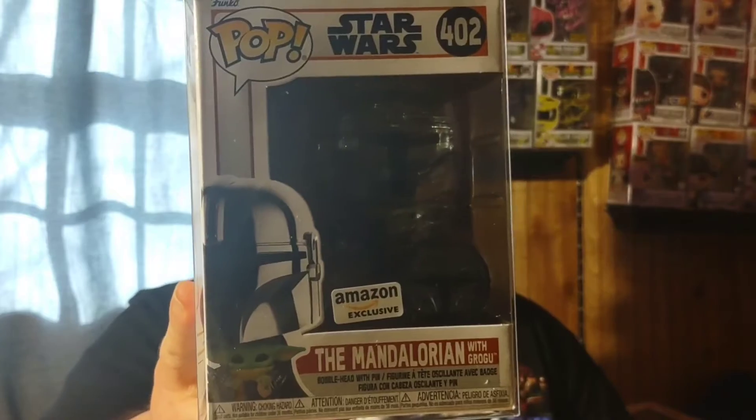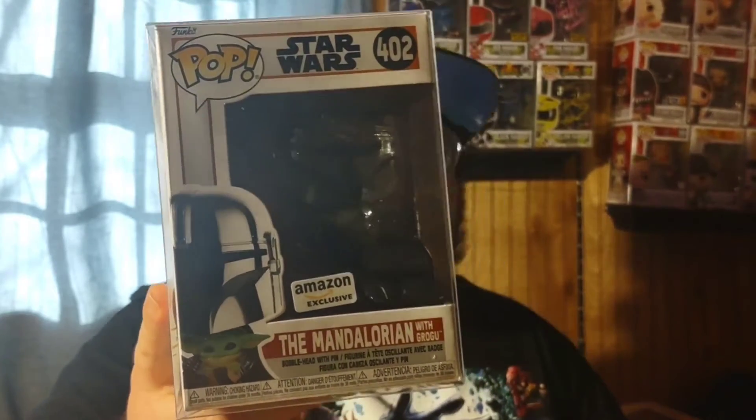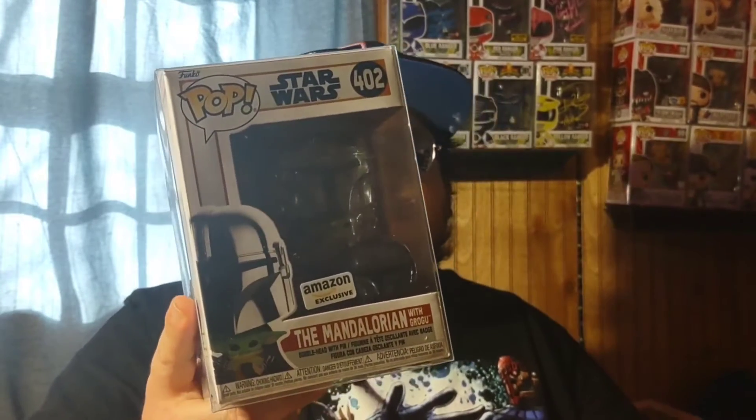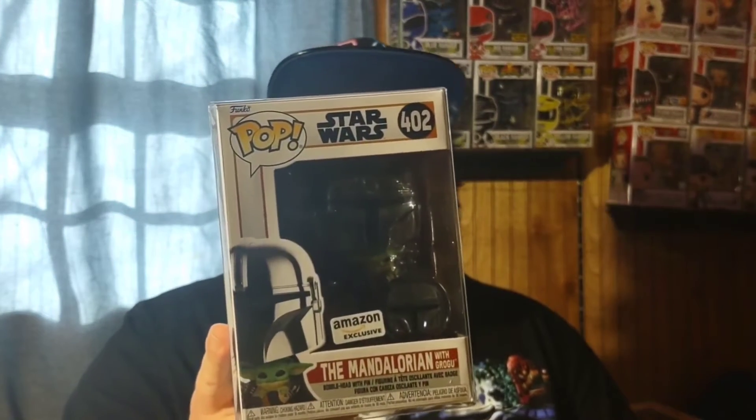Another pre-order: the Amazon-exclusive chrome Mandalorian carrying Baby Grogu, with a jetpack where the blast acts as a base. It comes with a pin too. When I say all chromed out, I mean it — the helmet, armor pieces, and jetpack are all chrome. I already had another Amazon-exclusive Mandalorian but only the head was chrome on that one, so I wanted the full chrome version.